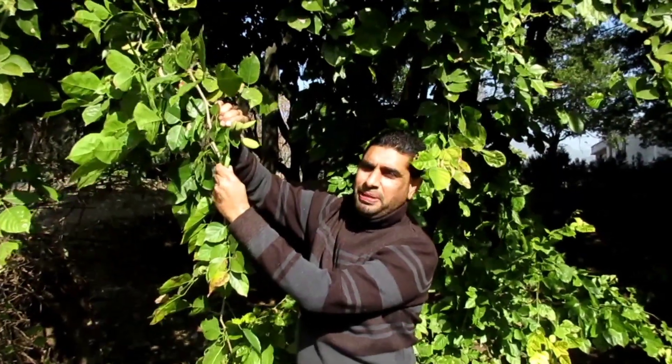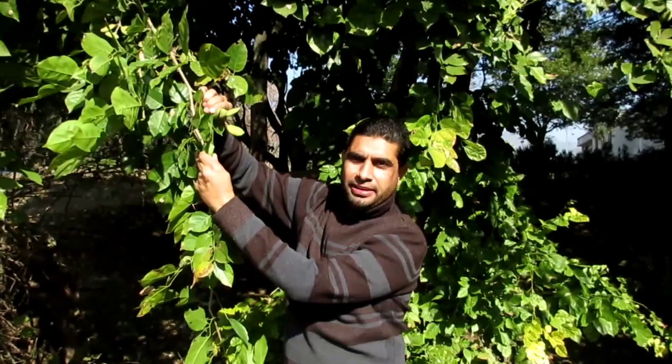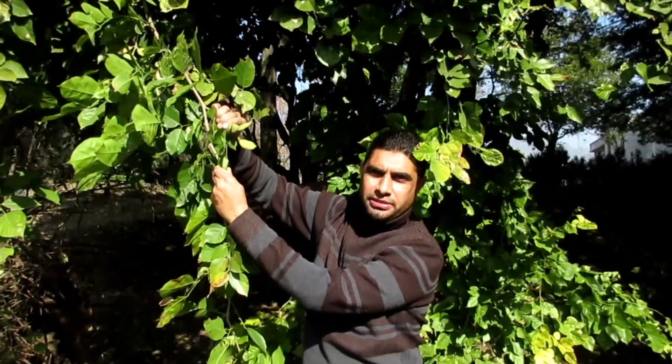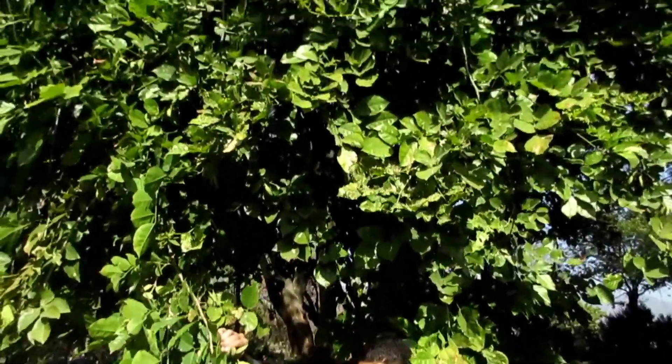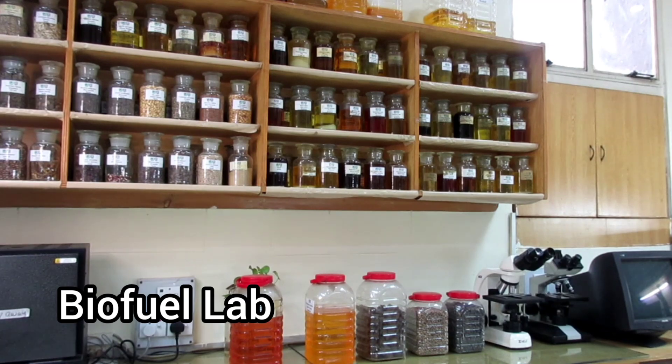This is Pongamia pinnata, commonly known as the pungam tree. The seeds of this plant contain a high oil content used as an indigenous feedstock for biodiesel production. In the field we identify non-edible oil seeds, and after collection the next steps are extraction of the seed oil and then filtration of the oil.